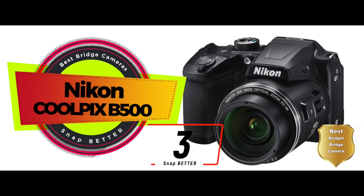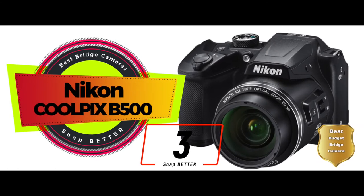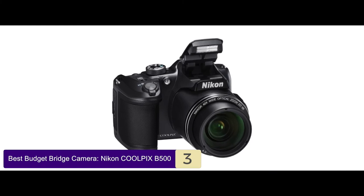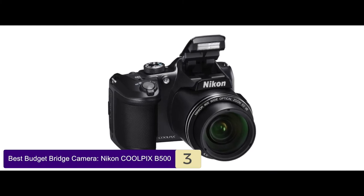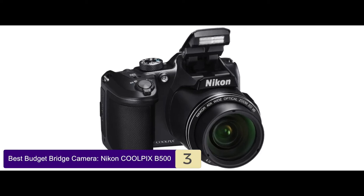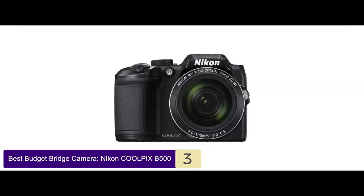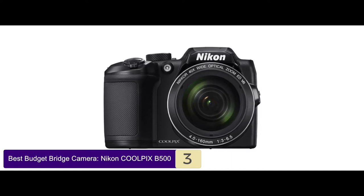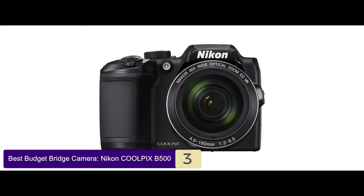Next we have the Best Budget Bridge Camera, the Nikon Coolpix B500. Nikon is well known for offering quality products. This bridge camera features a 16 megapixel sensor and easy controls to deliver ultimate performance. Similarly, you can try different creative effects to improve the quality of your picture. The best thing is, you get to enjoy all these features at a reasonable price.